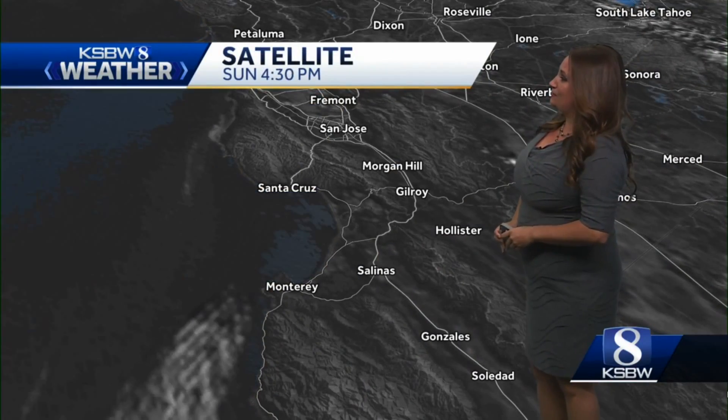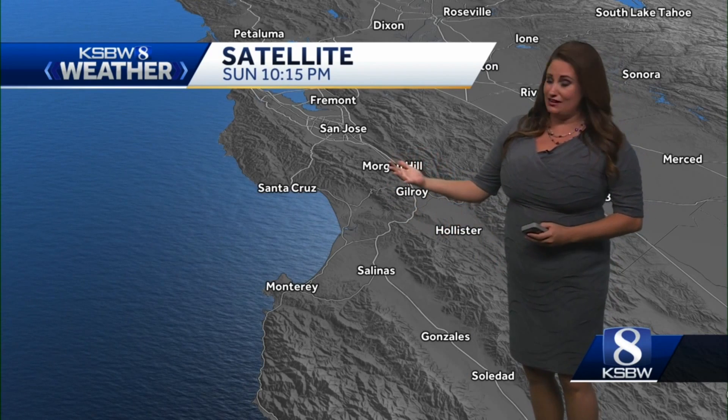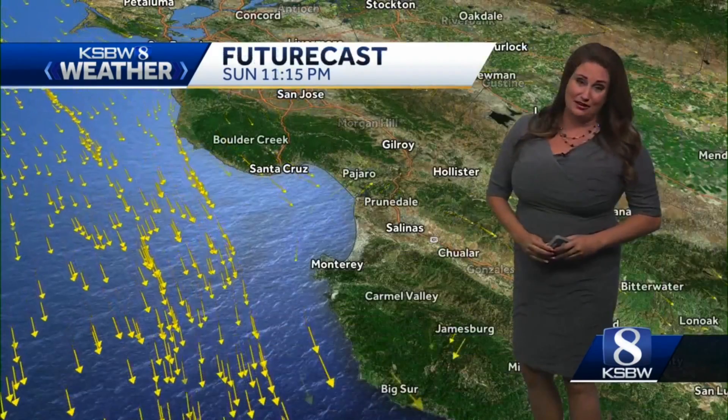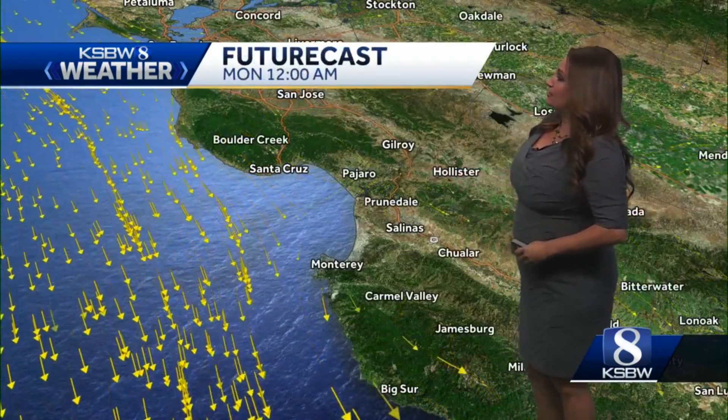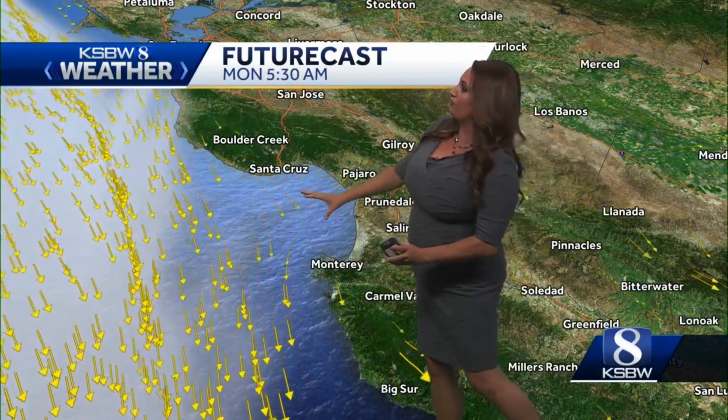Looking at that satellite imagery from today, you can see the clouds clearing out of here at night. A lot of times we can start to see that infrared imagery of the marine layer and the fog, but not happening right now, so we're mostly clear. And then you can see a little bit of a breeze — you can see the arrows, they're going to get a little stronger, a little more frequent tomorrow.